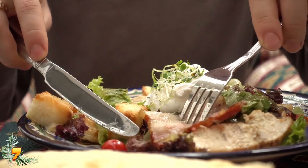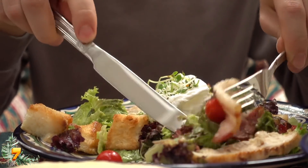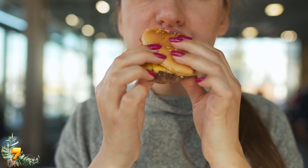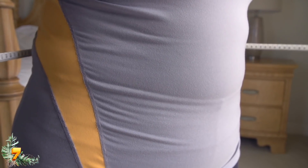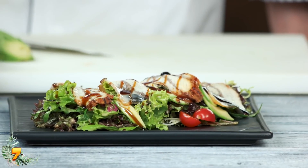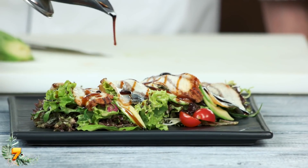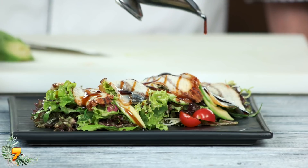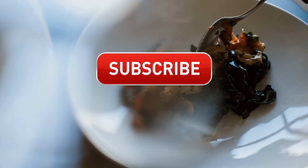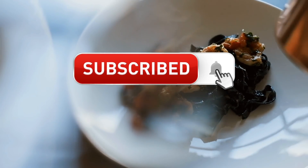So what's the takeaway from all this? Well, for one thing, looks can be deceiving. And research shows that being mindful of our portions plays a major role in combating obesity, so it's best not to eyeball it when it comes to how much we eat. Are you totally going to keep an eye on your portions? Let me know in the comments below, and if you're liking this video, be sure to hit the thumbs up and subscribe buttons too.